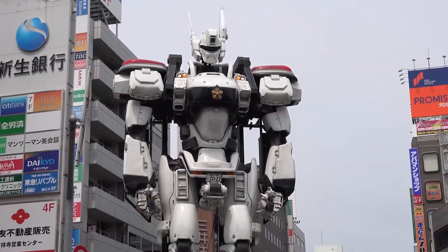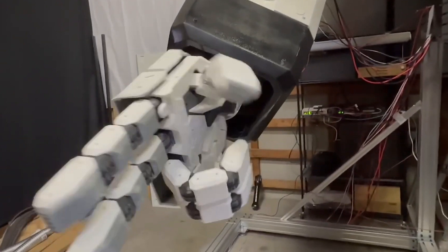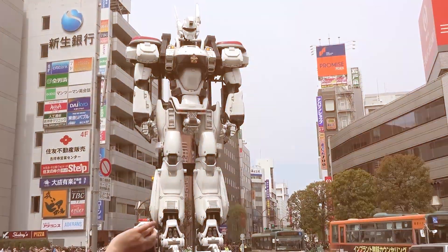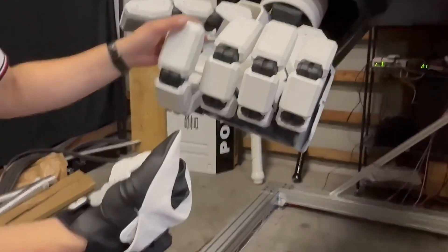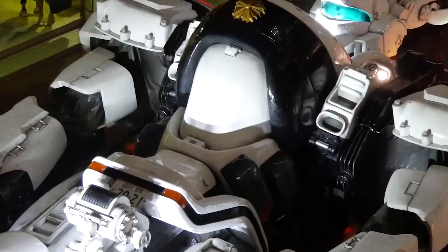The head, arms, and torso of this robot can move, despite the fact that it is not entirely independent and was not meant to move freely. The robot can stand up from a platform, raise its arms, and swivel its head. Complicated driving systems within the robot enable smooth movement and showcase its working mechanisms.